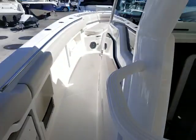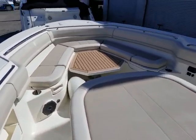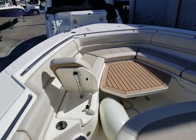We'll go ahead and move up to the bow and give you a quick look. There's a great sun pad here. You do have an electric high-low table. Both seats on the port and starboard side lift up to give you a little bit of a backrest.